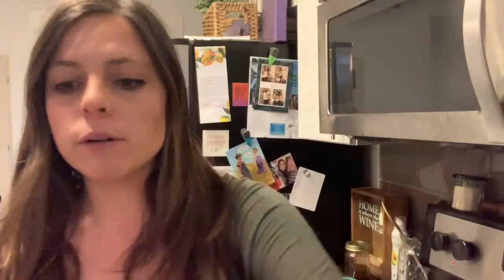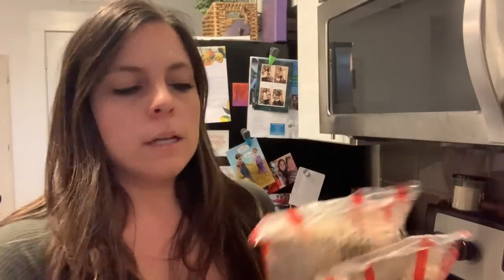I'm using Trader Joe's organic brown rice — I'm cooking up two packages, about two servings each, in the microwave. Once that's done we'll pretty much be finished with meal prep.